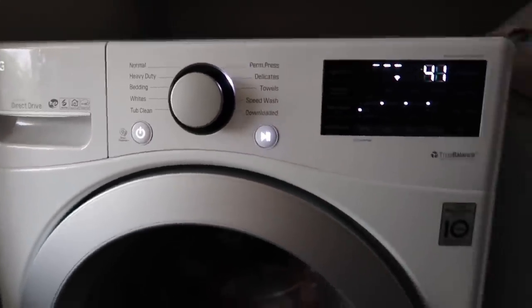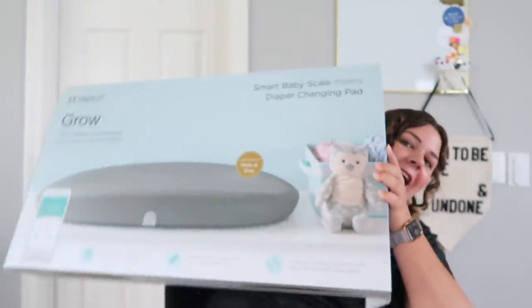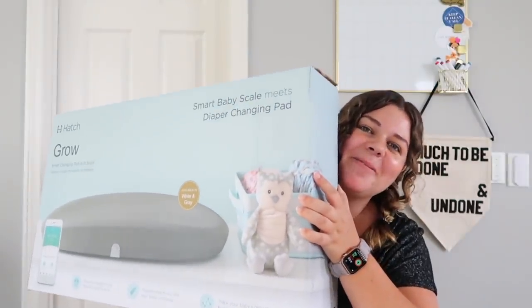Baby girl's laundry is officially in progress! I'm going to put the rest of these clothes into their corresponding size bins, probably take a little break while I wait on the laundry — sit on the couch, maybe watch some Glee. Then this evening Steven and I are going to set up the Hatch smart changing table. I feel like there are very strong opinions either way about this baby tech — it's a smart changing pad and scale that weighs the baby.